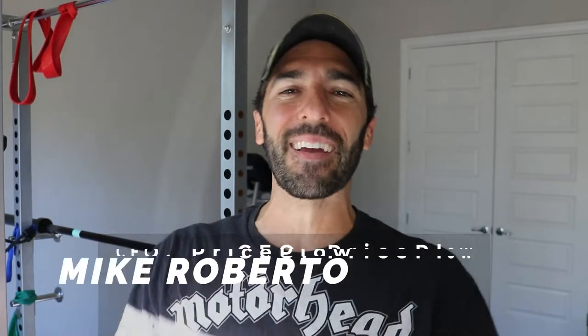Welcome to Price Plow. I'm Mike, and the day is upon us — Nutribio's Clear Whey Protein Isolate. Today is October 28th, 2020, a Thursday. The product launches tomorrow so you're going to see this video, and they've been heavily hyping this.